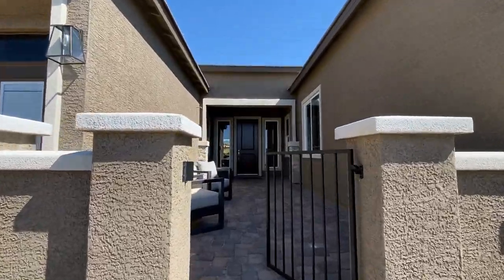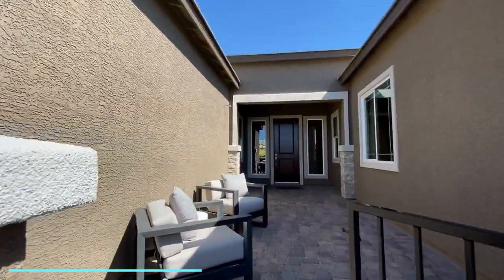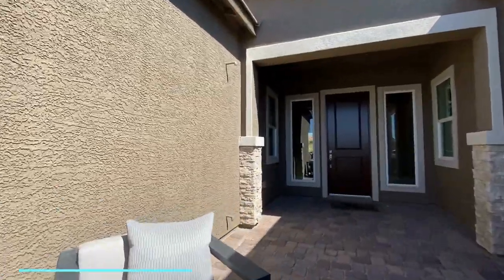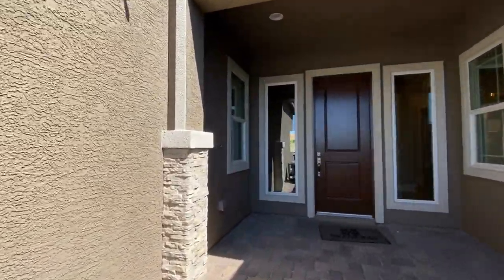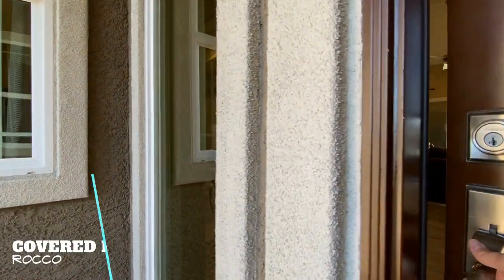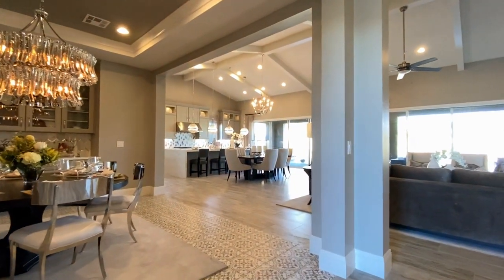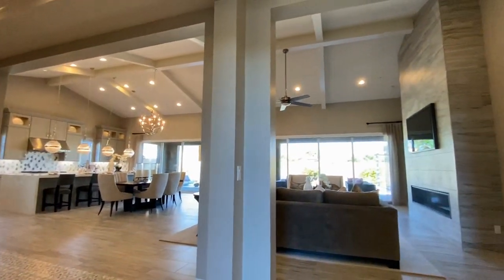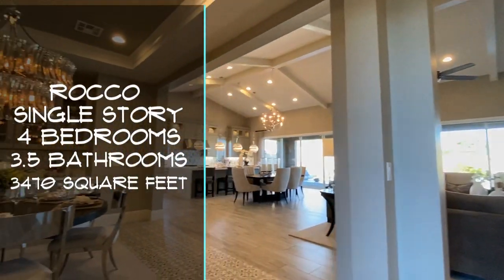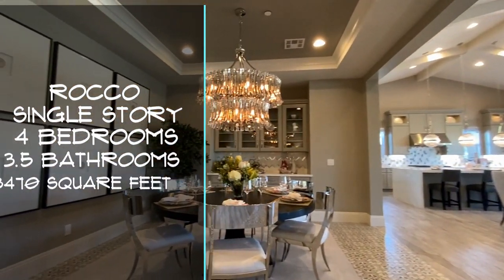We've got this really nice courtyard entryway. Your entry is covered, which blocks out a lot of the sun and the heat. And then we're gonna walk right in. This is again the Rocco model — 3,470 square feet, four bedrooms, three and a half bathrooms, and it has a three-car garage.